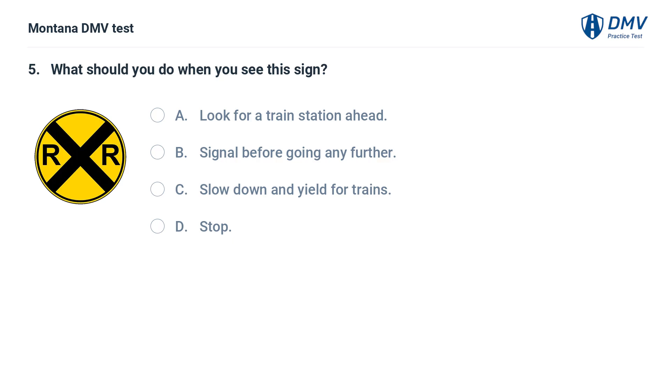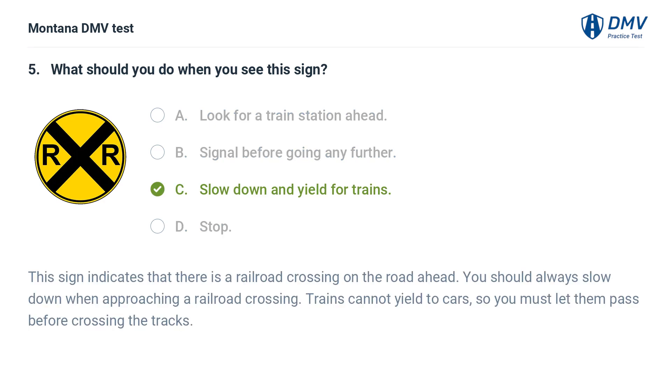What should you do when you see this sign? A. Look for a train station ahead. B. Signal before going any further. C. Slow down and yield for trains. D. Stop. The correct answer is C: Slow down and yield for trains. This sign indicates that there is a railroad crossing on the road ahead. You should always slow down when approaching a railroad crossing. Trains cannot yield to cars, so you must let them pass before crossing the tracks.